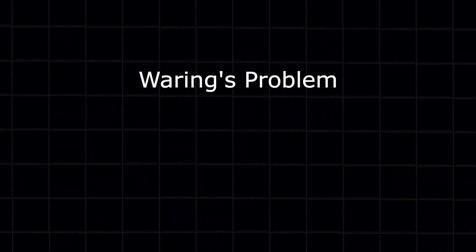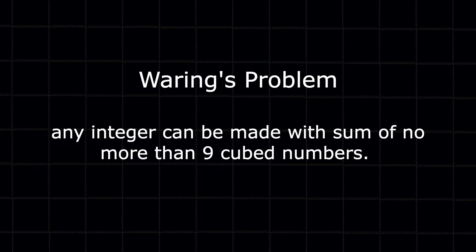With anything in maths, mathematicians like to see what they can do and what they can prove. The mathematician Waring conjectured — and I'm simplifying here — that any integer or whole number can be made with the sum of no more than nine cubed numbers. We can test it out, and bear in mind that we can have negative cubed numbers, because a negative times a negative times a negative is a negative.